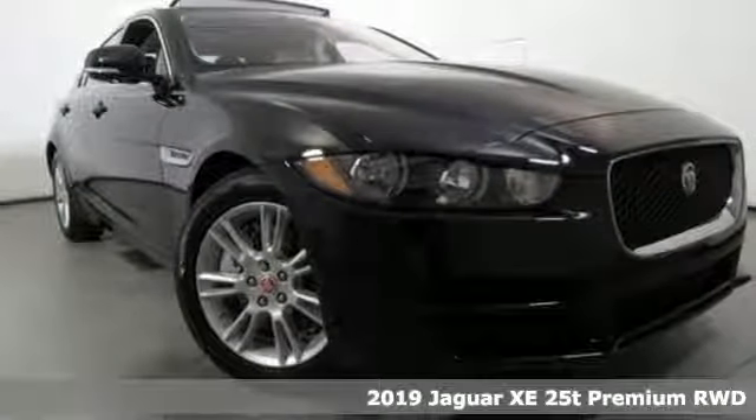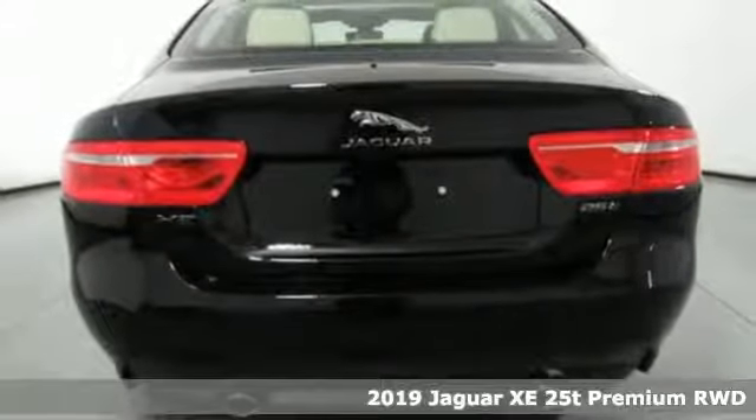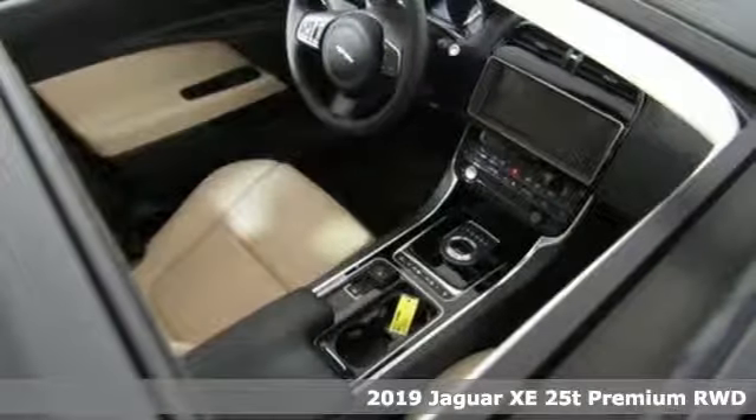Here's a new 2019 Jaguar XE. Jaguar builds comfort, sophistication and performance into every standout design.